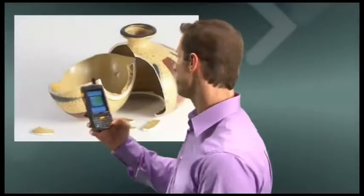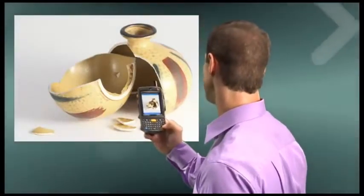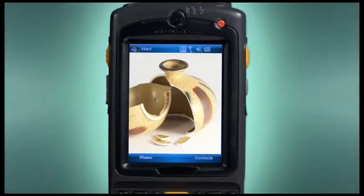The first of its kind to incorporate autofocus technology with a multi-megapixel digital color camera, the MC75 is ideally suited for high-resolution, multi-modal data capture.